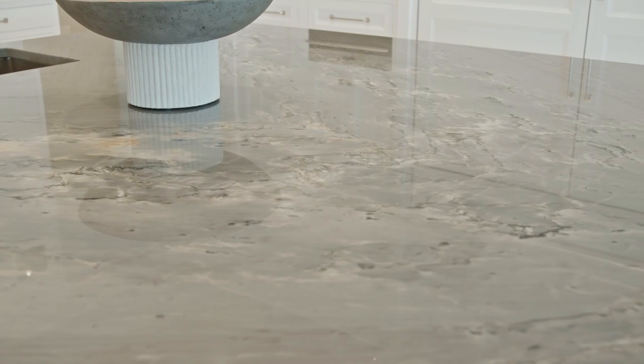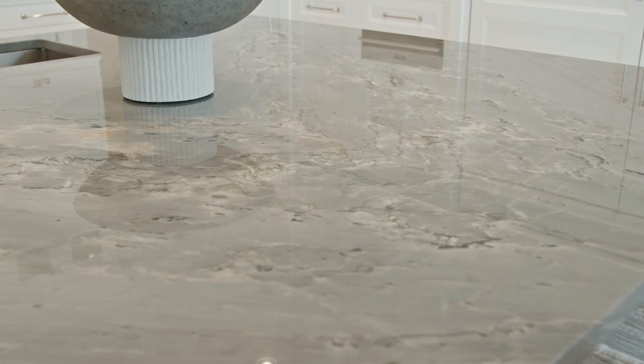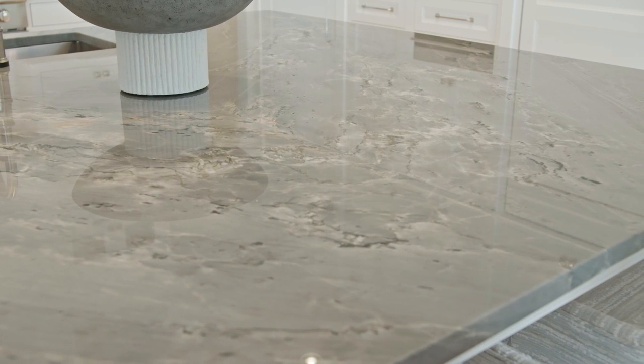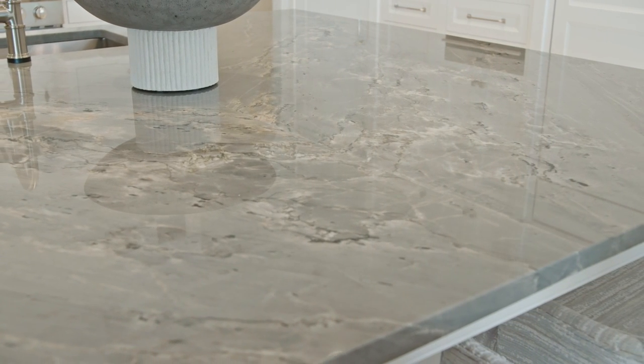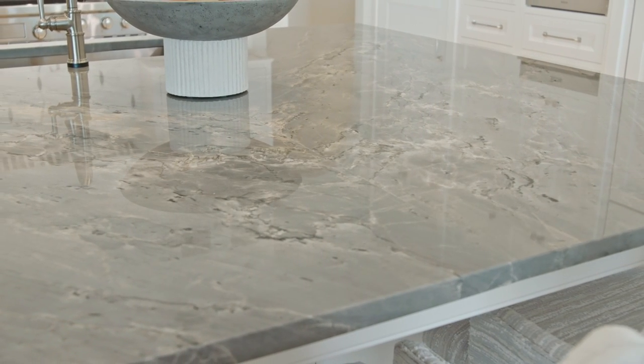The countertop we chose for the island is very special. We decided to go with a natural product — a quartzite. The homeowners and I spent many days traveling around to different stone yards to find the perfect piece of natural stone, and here you can see it is bookmatched to perfection.